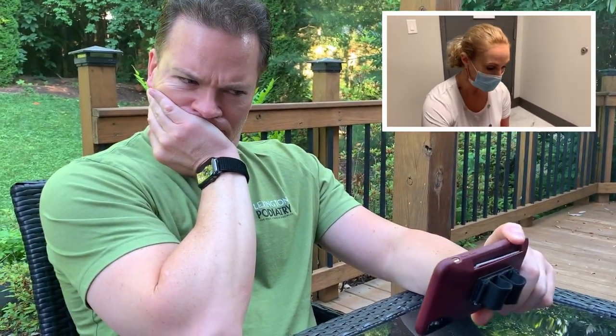Hey everybody, it's Dr. Nicole Frills. Today I have a really unique paper — something I have personally never seen. I've never read about it in the books. I don't know if anyone has. We're super excited to share this with you today.